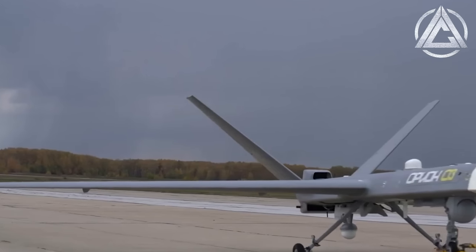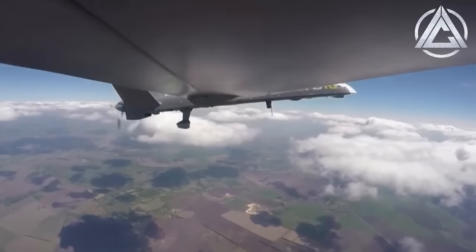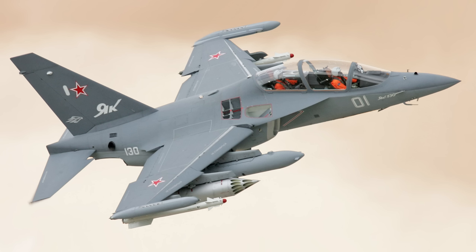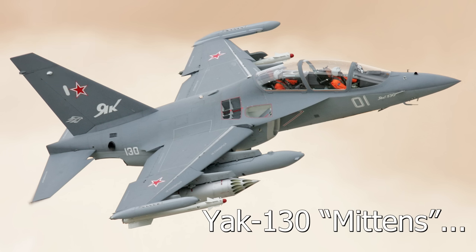A side note for those of you who are interested: reporting names are not assigned, at least at this stage, for Russian or Chinese drones like the Orion, though I'm not sure as to why. Oh, and the Yak-130's name is Mittens.